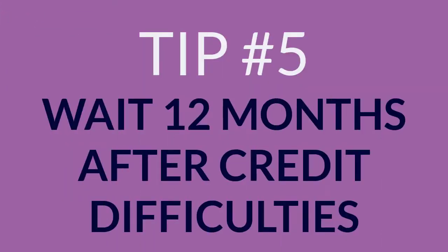5. Wait 12 months after credit difficulties to apply for a mortgage. You're penalized less severely for problems after a year.